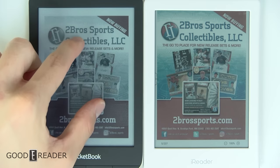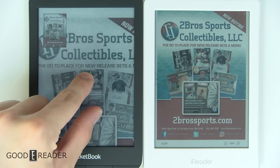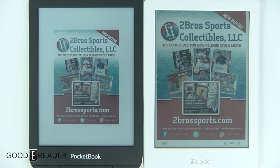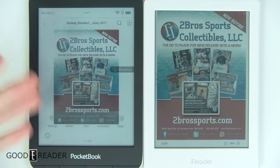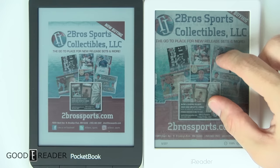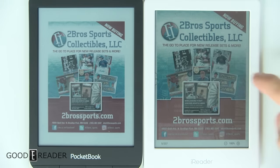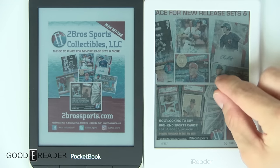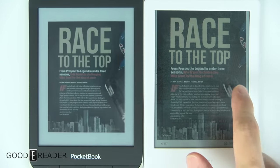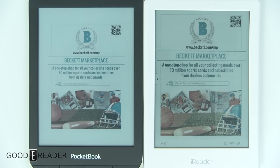Pinching and zooming on the Pocketbook is a little slow — it goes into its only opportunity for a kind of A2 mode, and you can see it's dotted, almost perforated as it renders. You're not buying 6 inches for PDFs anyway, so that's what you can expect. The iReader is far more quick on the pinch and zoom front, and with speed mode active it's even faster, though it does have a lot more ghosting.